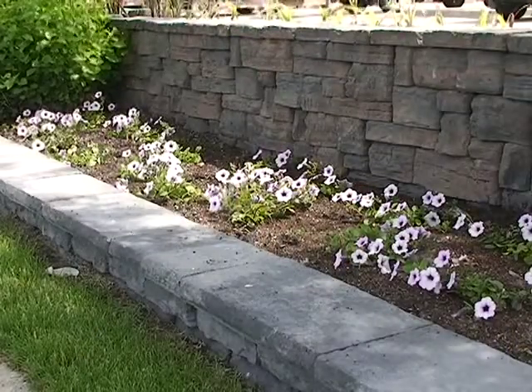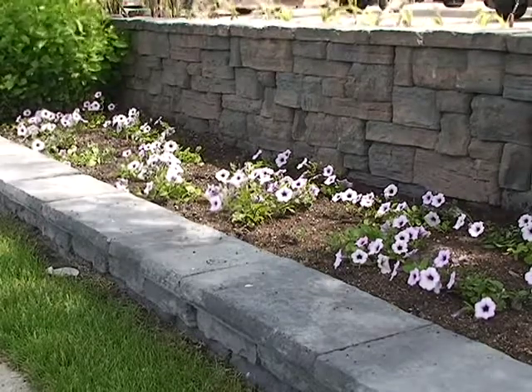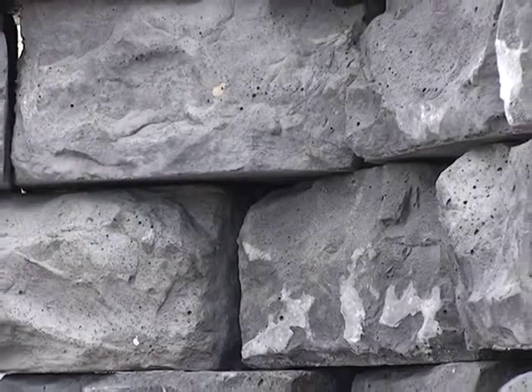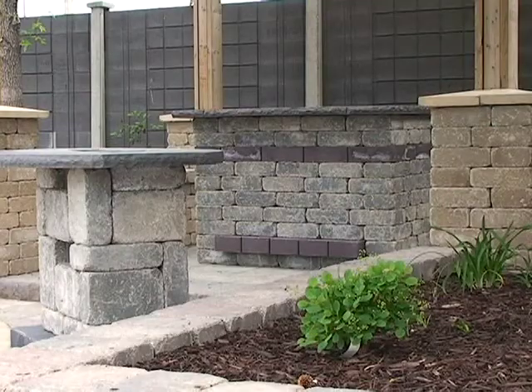Alongside that, we've also added some wet cast retaining wall products — the Belvedere and the dimensional wall. You get a different finish with those. Being a wet cast product, you can get a lot more detail into the retaining wall, giving it more of a natural look than our split face look, which is what's attractive to a lot of customers.